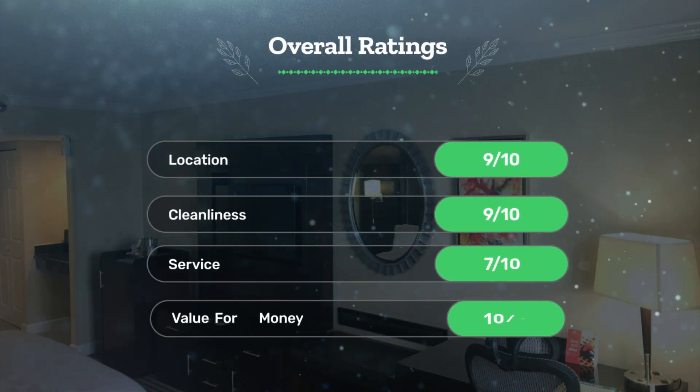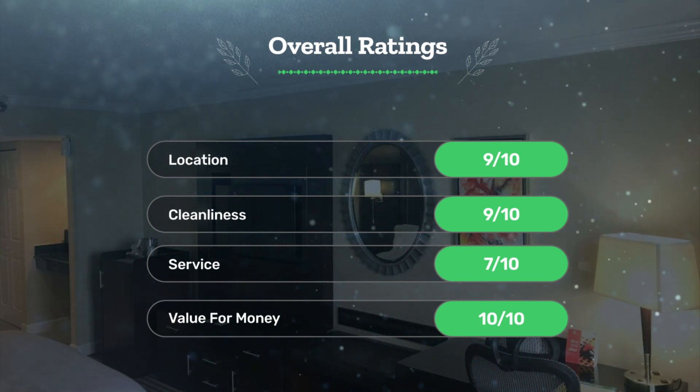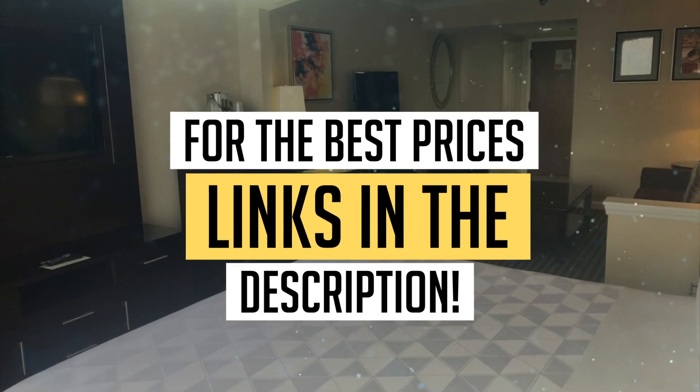Next, let's see our overall ratings for this hotel: location 9 out of 10, cleanliness 9 out of 10, service 7 out of 10, value for money 10 out of 10. We would definitely recommend this hotel to you. For the best prices, remember to check out the links in the description below. Have a nice trip!